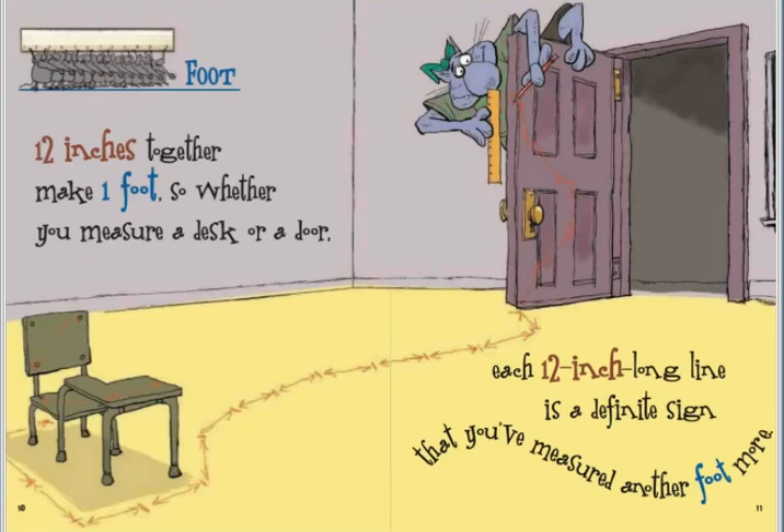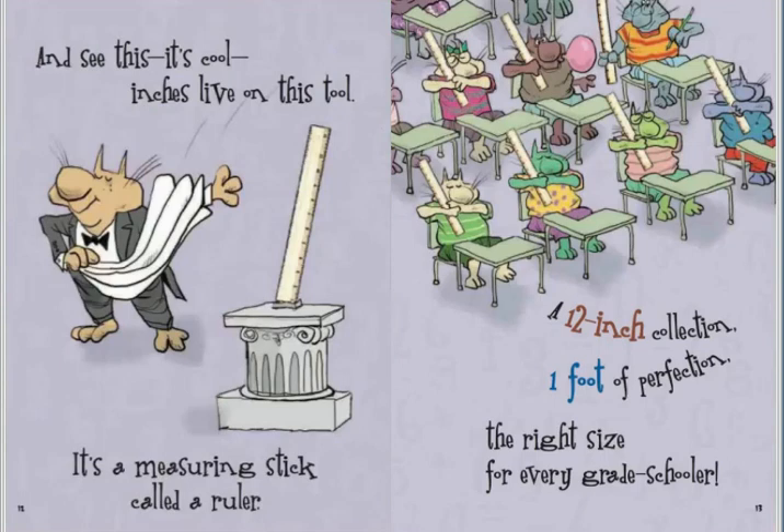And see this? It's cool. Inches live on this tool. It's a measuring stick called a ruler. A twelve inch collection, one foot of perfection. The right size for every grade schooler.